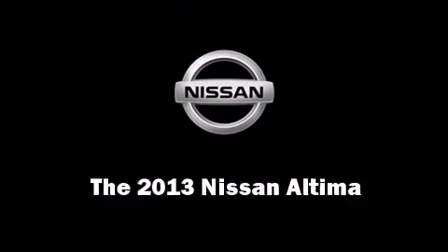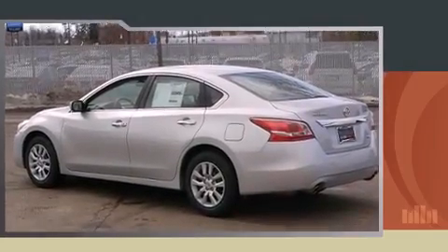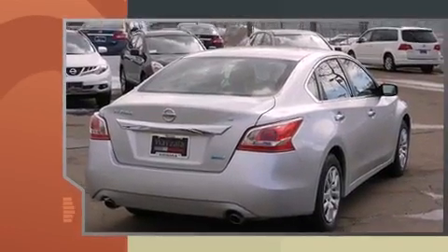Come test drive this 2013 Nissan Altima. This four-door, five-passenger sedan offers the latest in technological innovation and style.